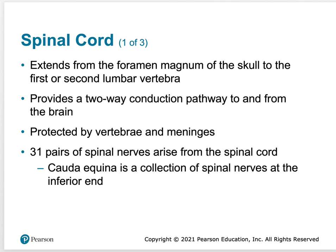The spinal cord provides a two-way conduction pathway to and from the brain. It is protected by the vertebrae — both bone and meninges. The dura mater, arachnoid mater, and pia mater are also found around the spinal cord.